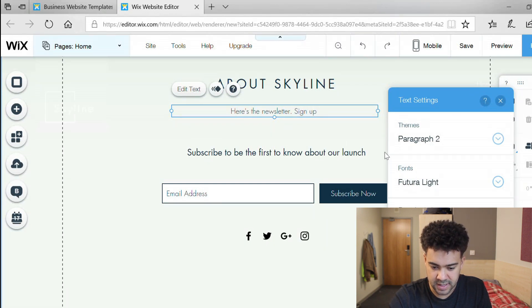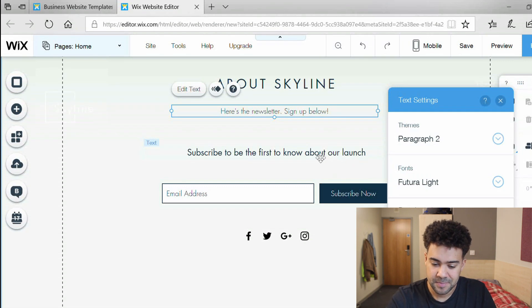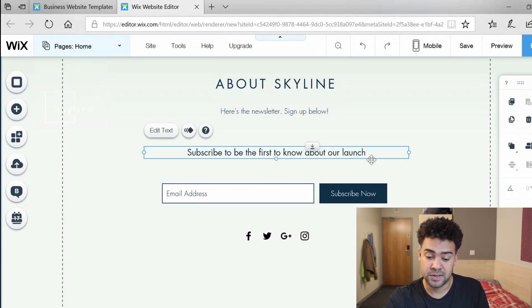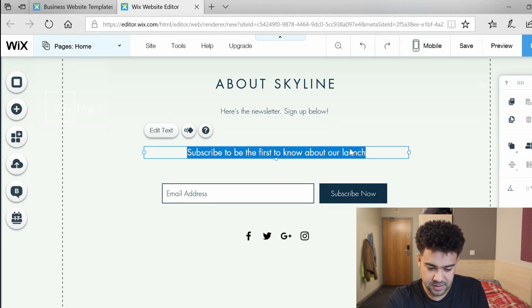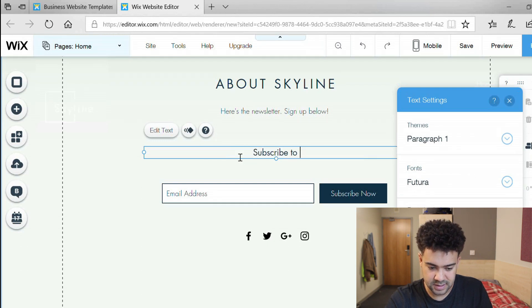It looks like it's giving me a launch page which I don't want, so I'm going to get rid of any mentions of this being a launch page and just say 'sign up now'. Double click again to change the button text to 'sign up now'.